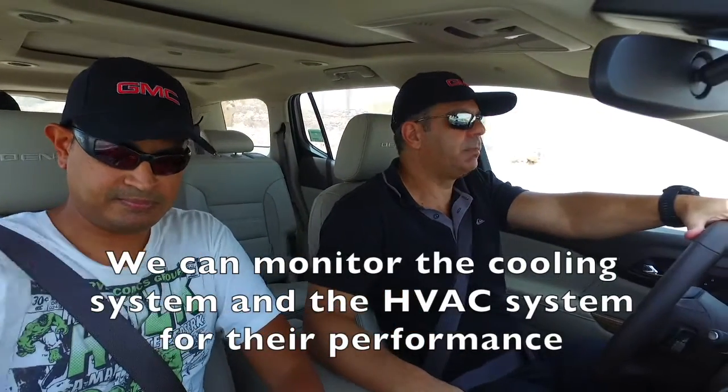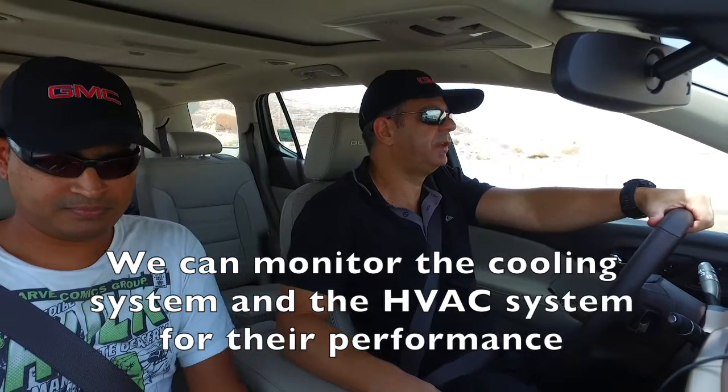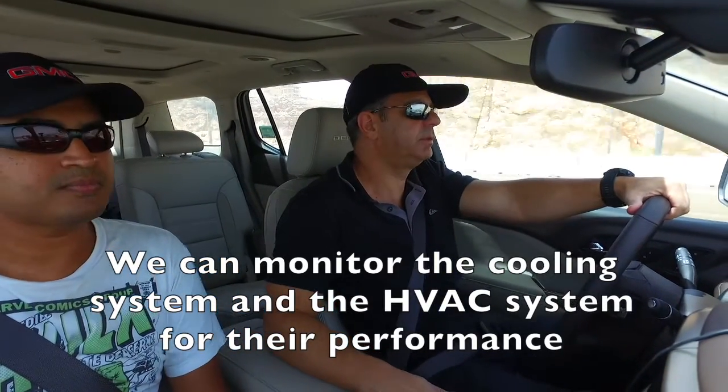We're going downhill just to get to the point where we start our run, which is the more critical part for the cooling system. We're going to do a kind of aggressive driving — a bit of what a regular customer would do — so we can monitor the cooling system and HVAC system for their performance.